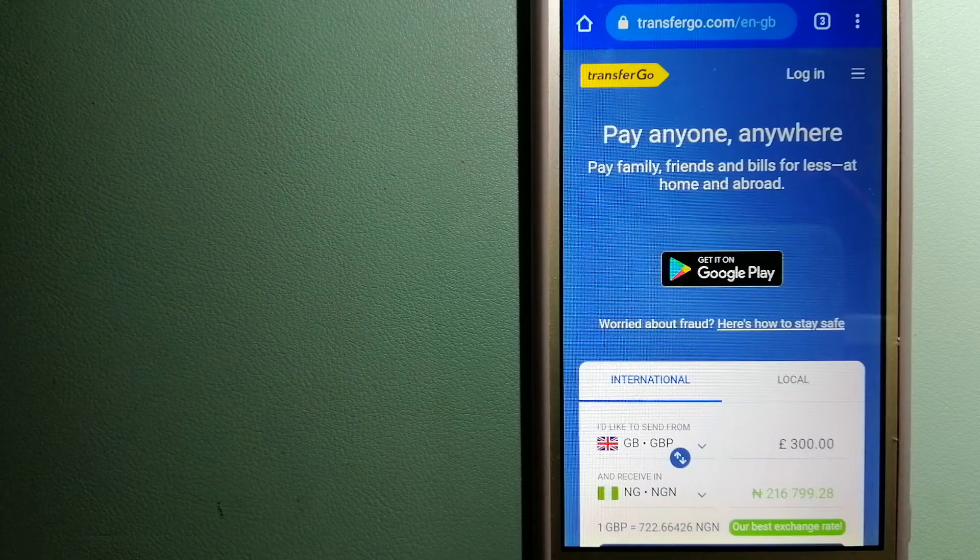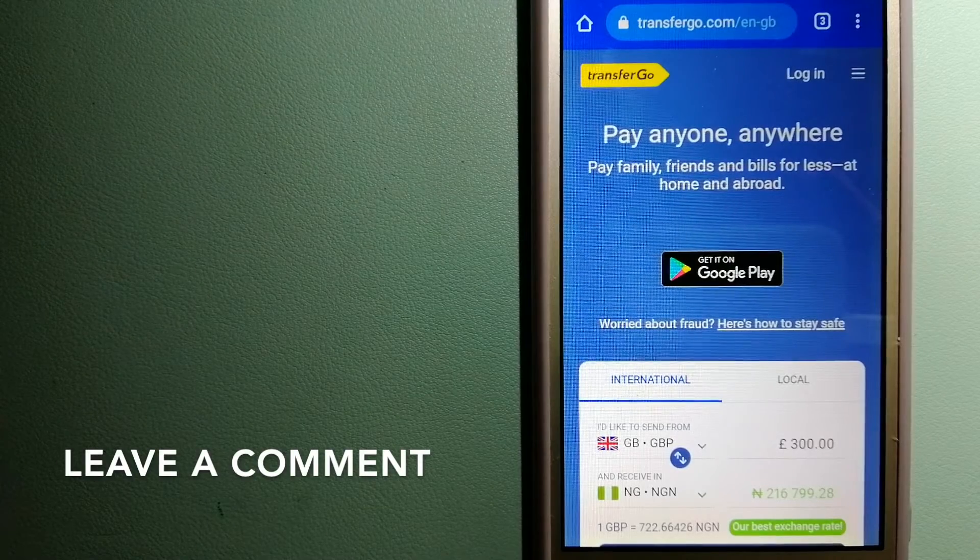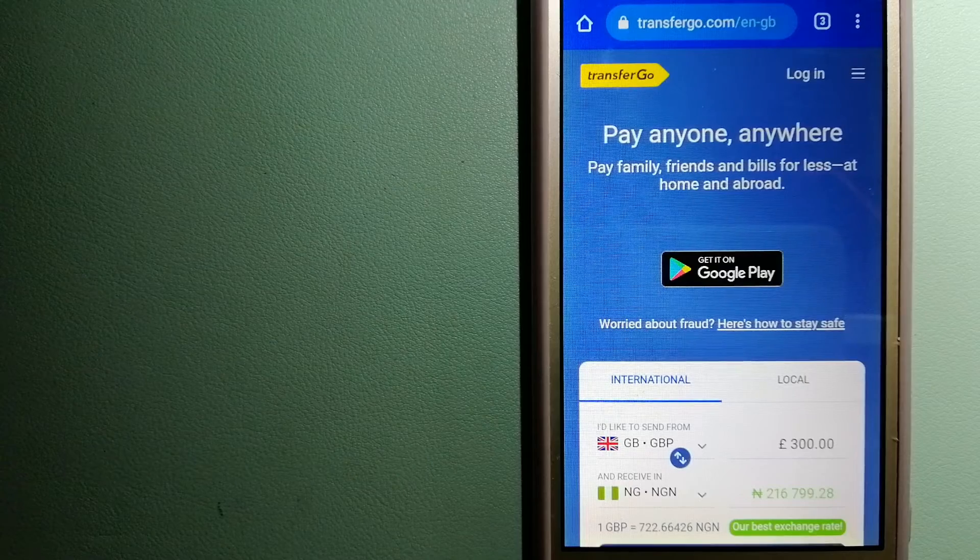The second option is Transfer Go. This is a global money transfer company that offers support to migrant workers to send money back to their relatives without paying unnecessary fees. Migrants have the ability to transfer money overseas with the help of a digital account-to-account business model. The company is considered a secure way of transferring money since it removes the cost of international transfers. Transfer Go is also a fit for businesses to pay their suppliers.